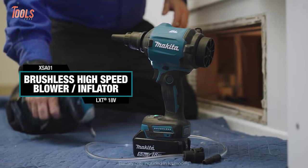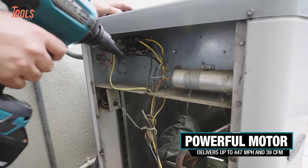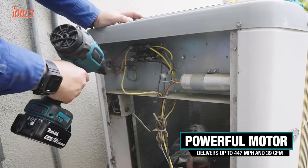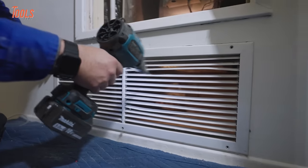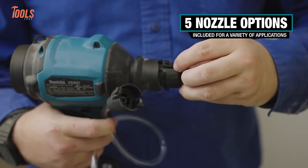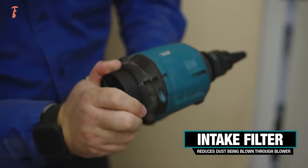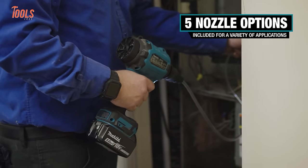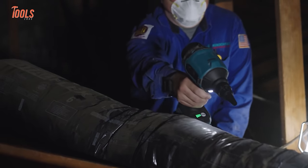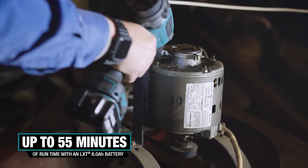Makita's 18-volt LXT brushless blower pulls double duty for inflation and yard work. Its versatile nozzle system concentrates 447 miles per hour winds for blowing debris or spreads airflow for inflatables. With variable speed triggers, users custom-tune 39 CFM power for the job. Landscapers will appreciate turbo mode to hustle leaves, and car buffs can clean interiors before switching nozzles to pump up tires. As part of Makita's leading battery platform, this 2-in-1 unit ensures equipment matches your workspace.